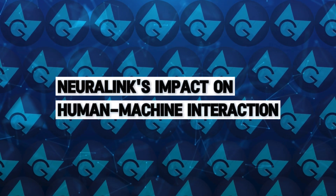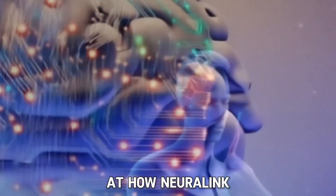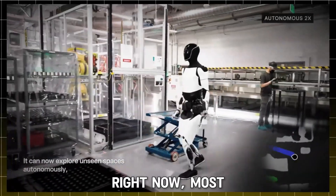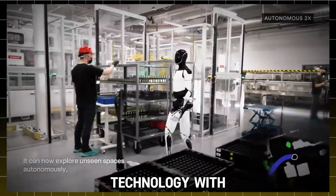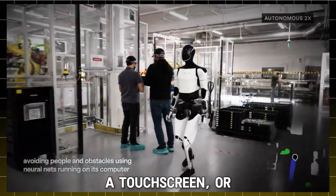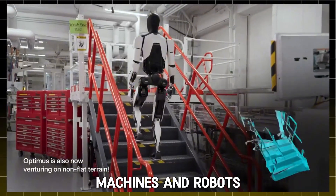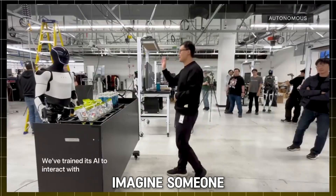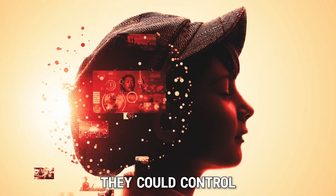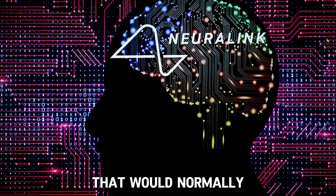Now, let's take a closer look at how Neuralink is changing the way humans and machines connect. Right now, most of us control technology with our hands, whether it's typing on a keyboard, using a touch screen, or pressing buttons. But with Neuralink, we could control machines and robots just by thinking. Imagine someone who cannot move their arms or legs. With Neuralink, they could control Optimus with their mind, allowing them to perform tasks that would normally be impossible.